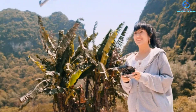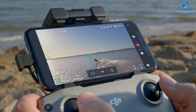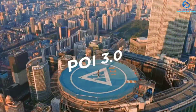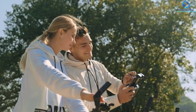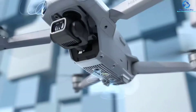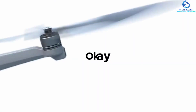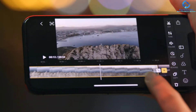The Mavic Air 2 features intuitive shooting functions which make aerial photography easier. It uses the DJI Fly app, introduced with the Mavic Mini, available for iOS and Android platforms. The application shows the view from the camera lens, swappable with the Google Maps view of the region in which you are flying.